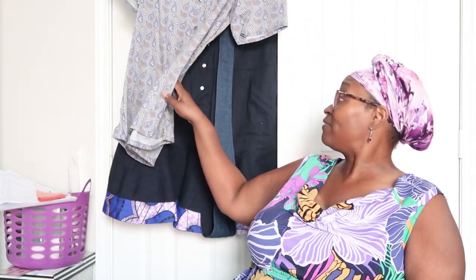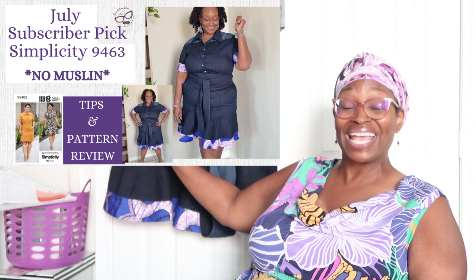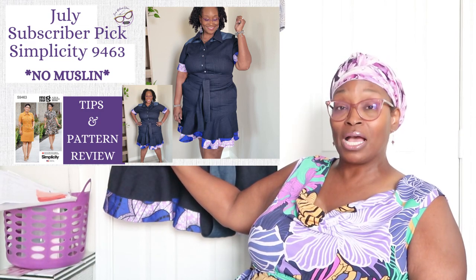Looking down at my notes, I first want to go over what I made in the month of July. I worked on quite a bit. There are a few things I have not brought to the channel yet — those will be coming. One of which you see hanging behind me is the husband's tropical shirt that I made previously. I also just reviewed Simplicity 9463, the subscriber pick — I did a full review on that pattern, so go check that out if you missed it.